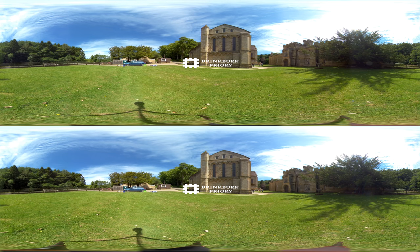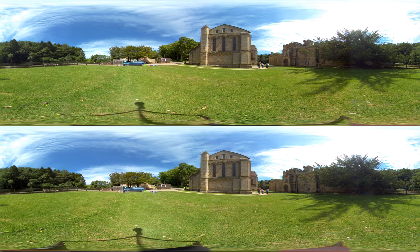Brinkburn Priory is tucked away amongst the woodland, within a picturesque loop of the River Coquette. Lace up your boots and take a scenic ten-minute walk from the car park to discover this hidden gem. See the striking stained glass windows and William Hill organ, and while you're there sing a song to appreciate the beautiful acoustics of the building.